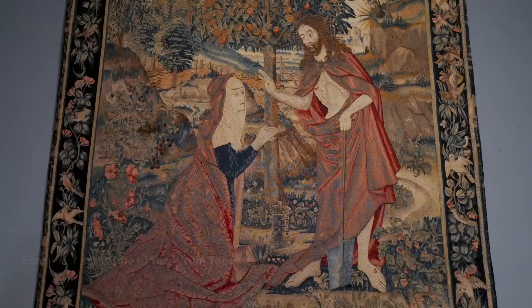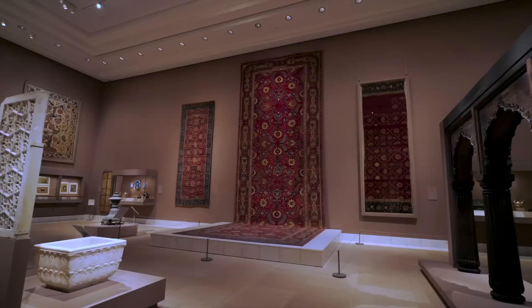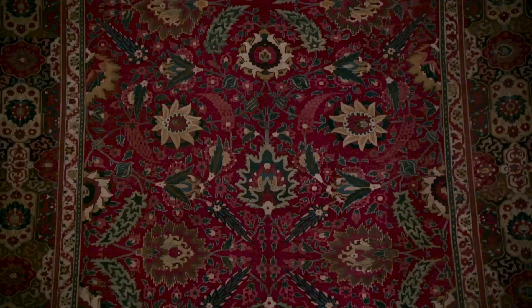Some of the Met's largest works of art are the elaborate medieval and Renaissance tapestries and the gigantic carpets from India, Iran, and Turkey, several of which have passed through the expert hands of our textile conservators.